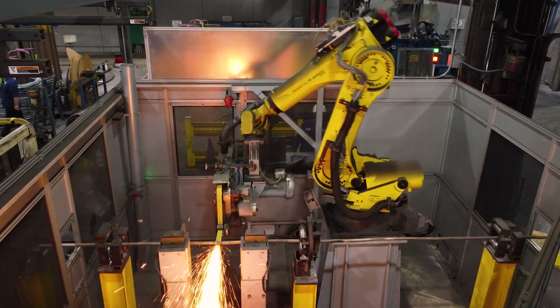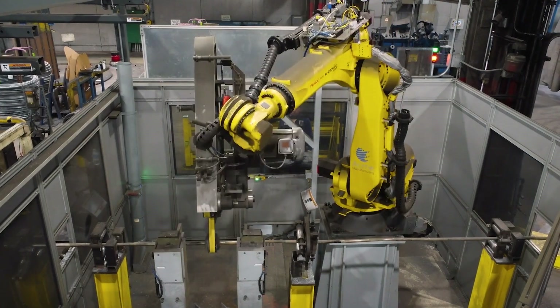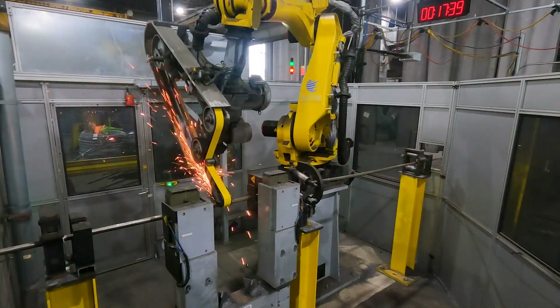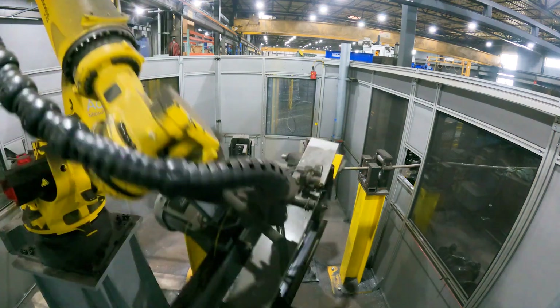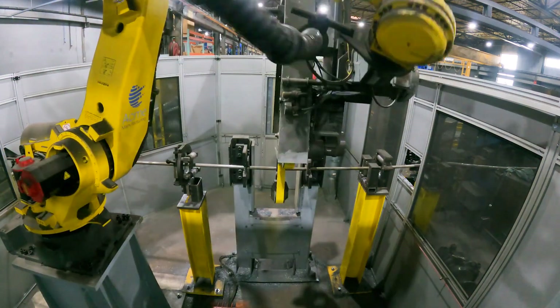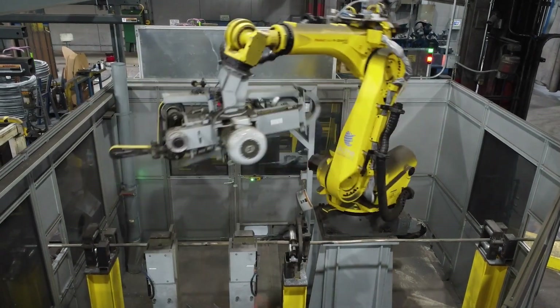The FANUC robot that we were using is an R2000, and we required that for several reasons. We had a heavy payload grinding head that had to be mounted on it. We also had a tremendous amount of reach needed to get the robot around 360 degrees on basically a fixed bar. It was a real challenge to get that bar 100 percent complete 360 degrees, so the reach and payload of that robot were very helpful.